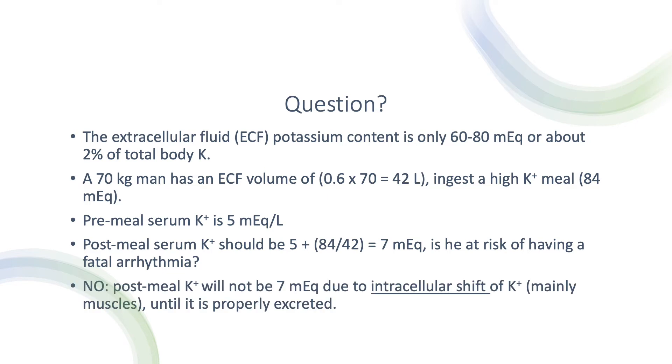Post-meal potassium will not be 7. Why? Because of intracellular shift of potassium. Potassium will be shifted into the muscles until it is properly excreted and dealt with by the kidneys. This is why we don't die after ingesting a high potassium meal. In fact, potassium will be only minimally elevated after a meal.